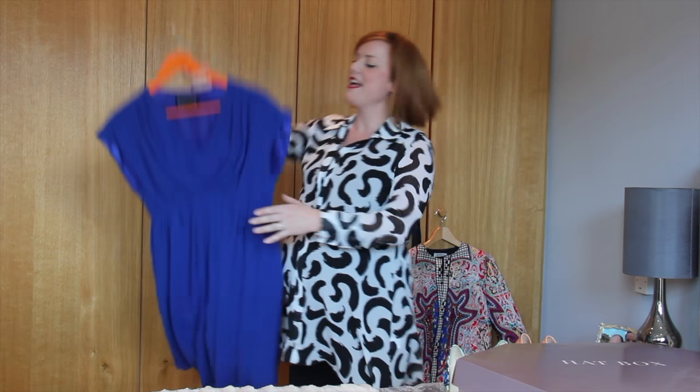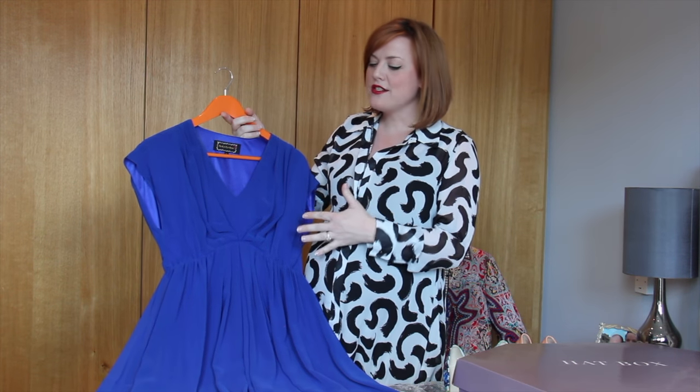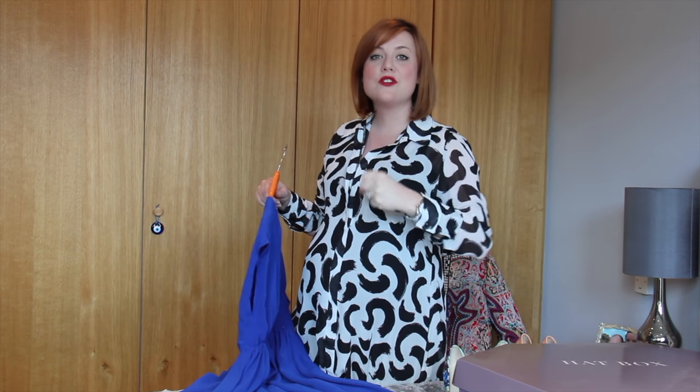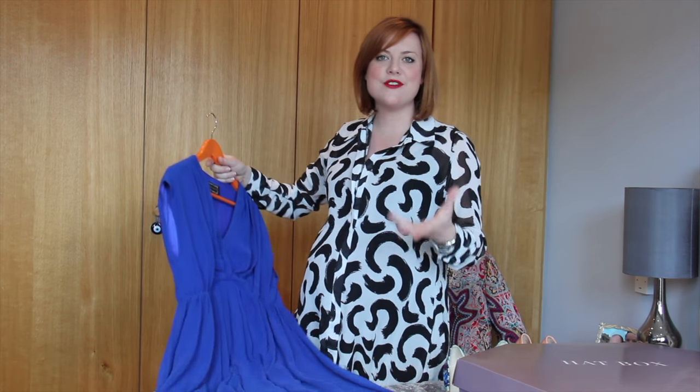I was talking to Debenhams about their amazing occasion wear and they very kindly gifted me a maternity dress for occasion wear. I found this amazing blue dress on their website — I've got the links all below — and I chose this dress because I've got lots of things to go to over the next few months and I wanted a dress that I could pick and then use in lots of different ways. When I'm styling clients I quite often use that same premise: find a dress that's a really good base dress that you can dress up, dress down, change the look with a hat — you can really work it into lots of different events or occasions.